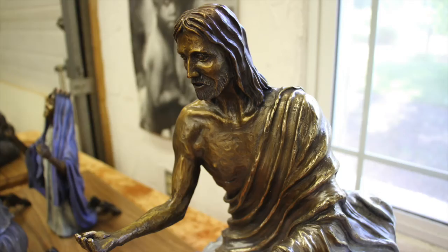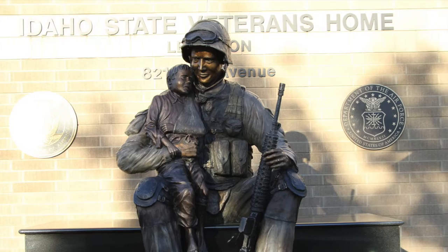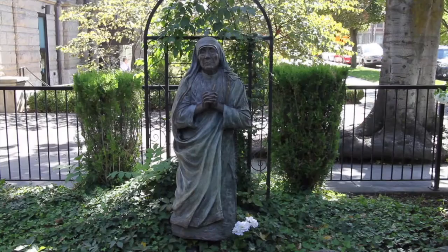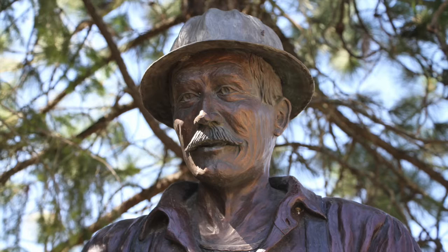And those hands have done some awesome work. From rosary figurines to larger-than-life-size pieces, artist John creates beautiful bronze sculptures. As far as recent larger-than-life-size work, the Veterans Memorial in Lewiston, and then I guess you could say Mother Teresa — the life size of Mother Teresa.